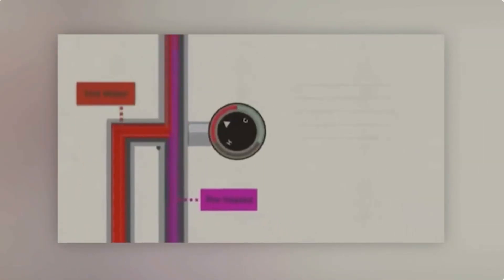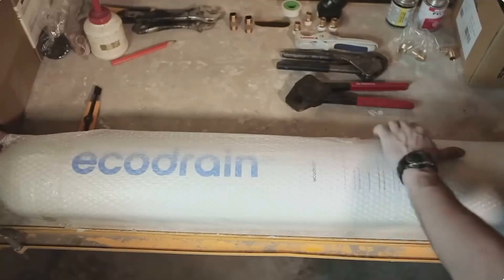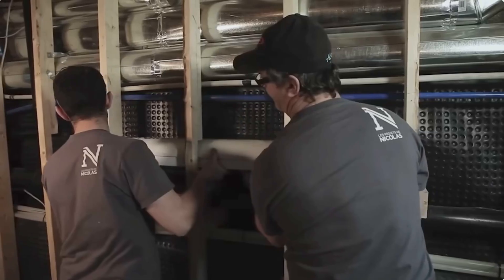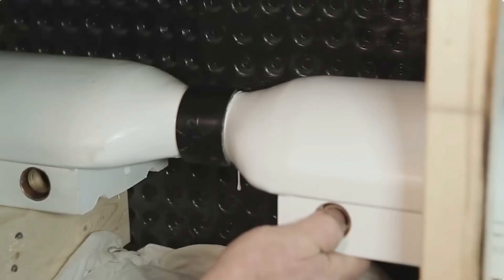It may seem too simple, but the Eco Drain system is patented and it can potentially pay for itself in just a few years. What's more, it's designed for easy installation no matter if you want to install it vertically or horizontally.